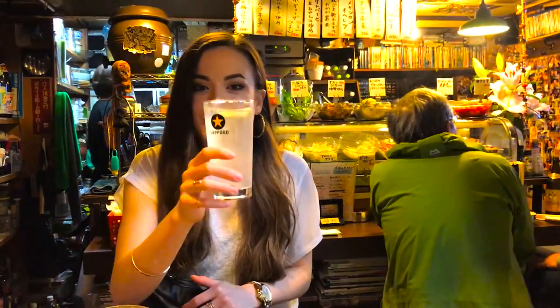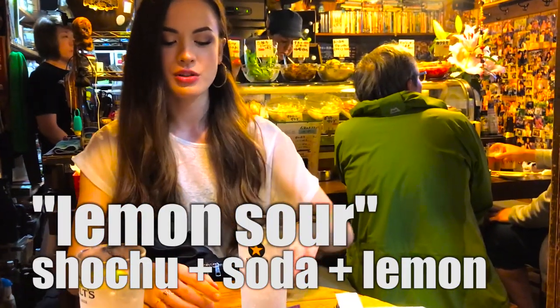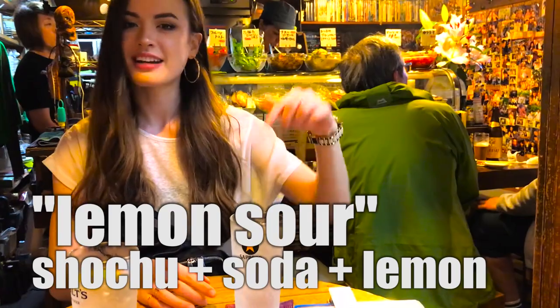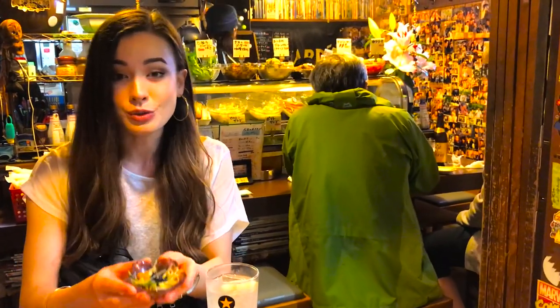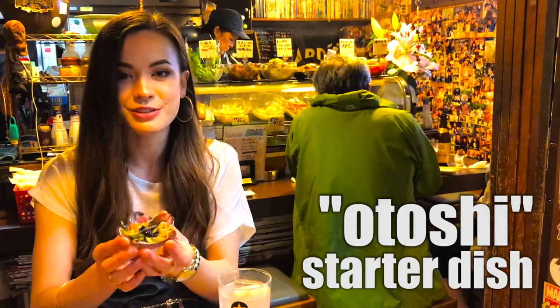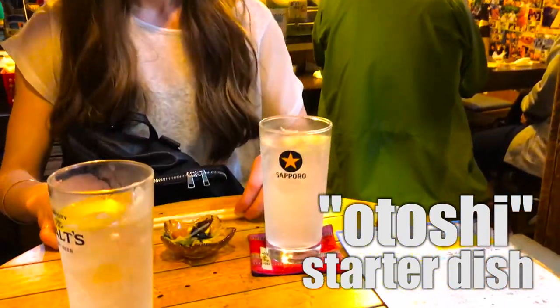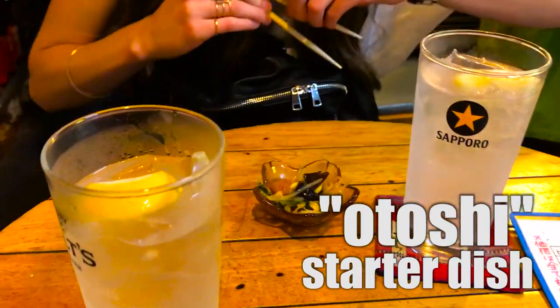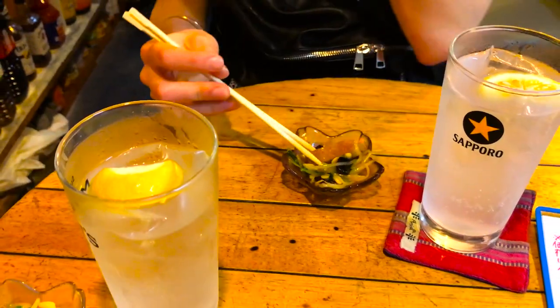I just got my drink. Today I'm having the lemon sawa — kind of my go-to drink. It's shochu and soda water with a little bit of lemon. Each izakaya always gives you an otoshi, which is basically a starter. Today it looks like we have some vegetables and a little bit of fish, like a fish cake.